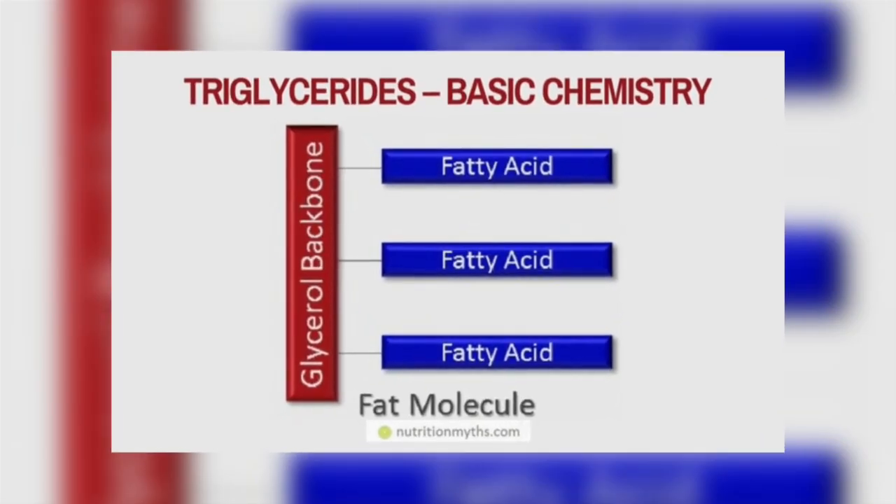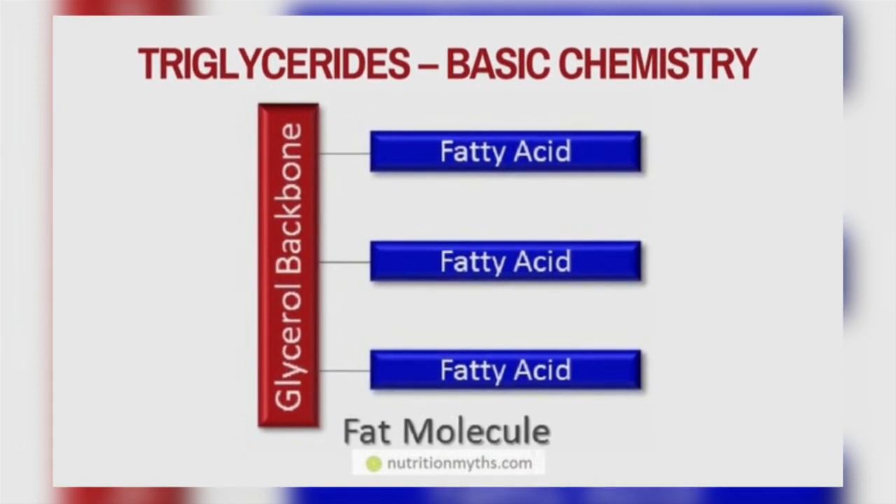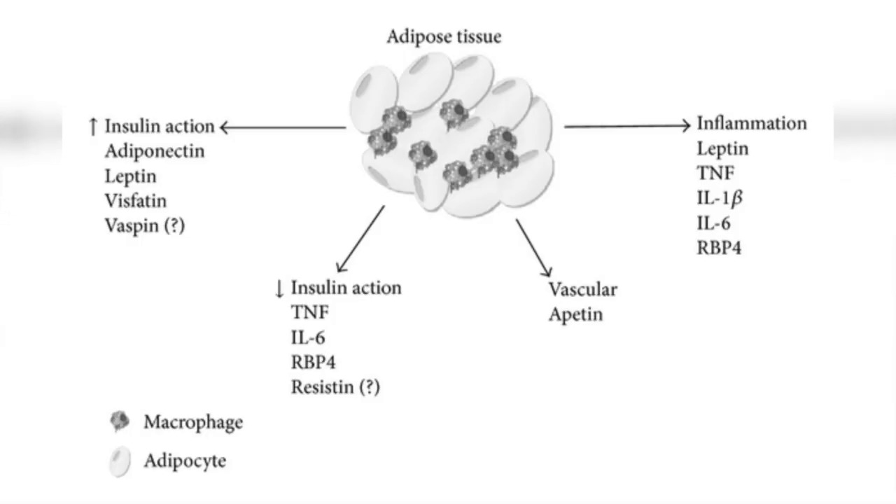The main function of white adipose cells is to store fat in the form of triglycerides, but they also have other functions such as secreting hormones and growth factors.